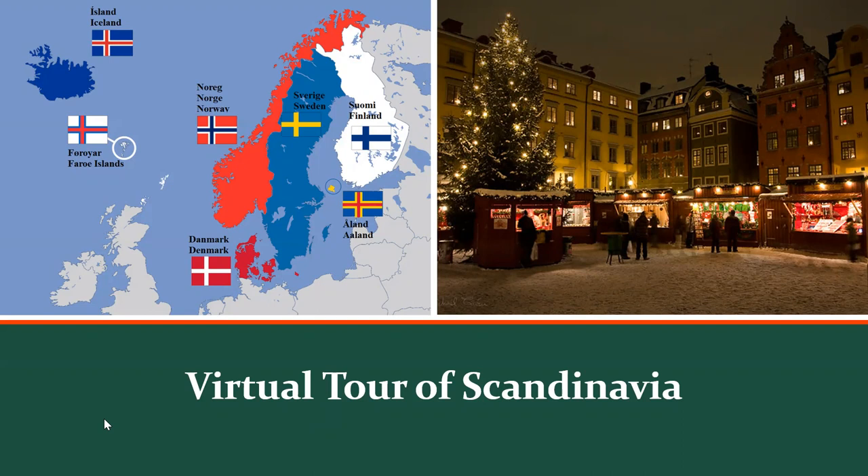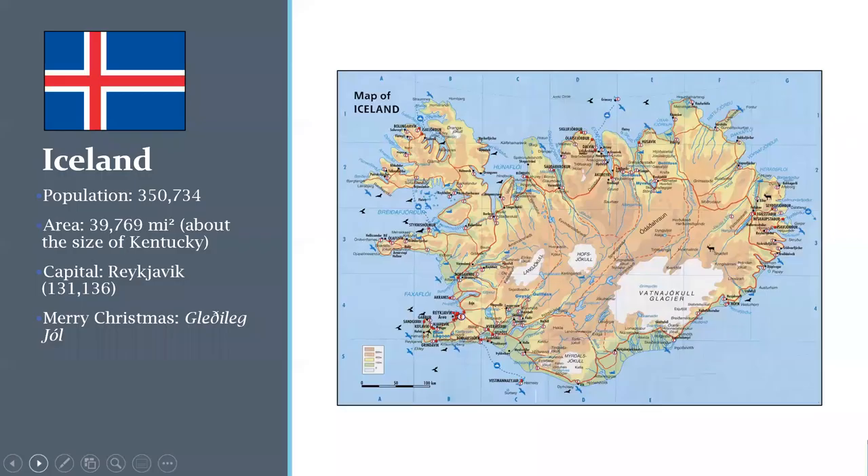Let's begin with Iceland. It has a population of almost 351,000 people — it's small. In area, it's about the size of Kentucky. Its capital is Reykjavik, which is located on the lower southwest portion of the country along a peninsula.